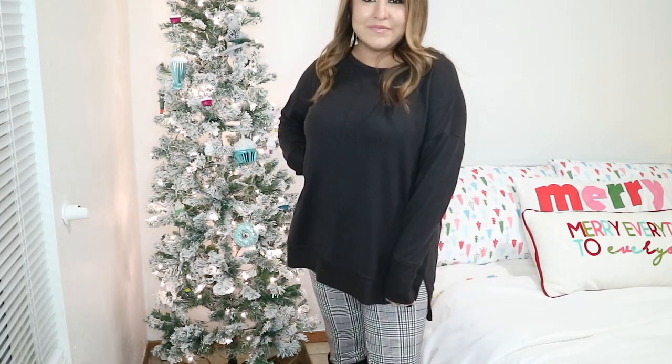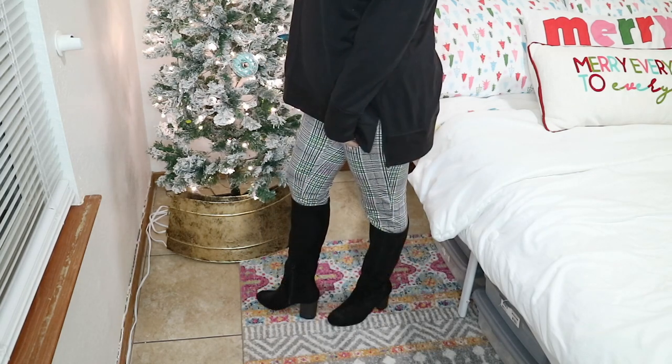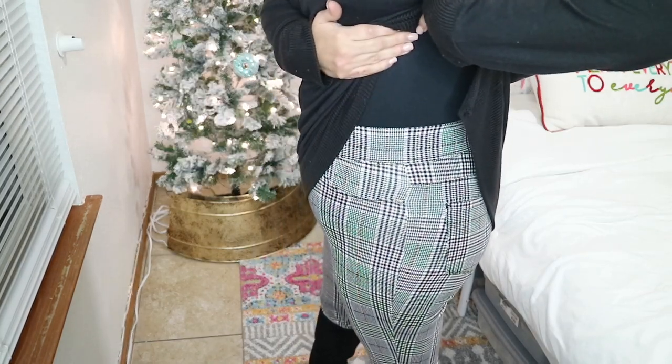Outfit number three is something I would gravitate towards more — a legging with a loose shirt. I am wearing the black bodysuit underneath along with some boots. I actually wore this to my daughter's Christmas concert. It's what I'm most comfortable in and something you would normally find me in.